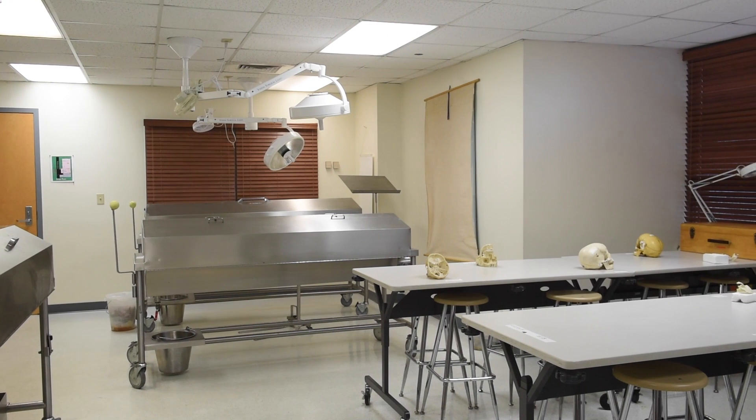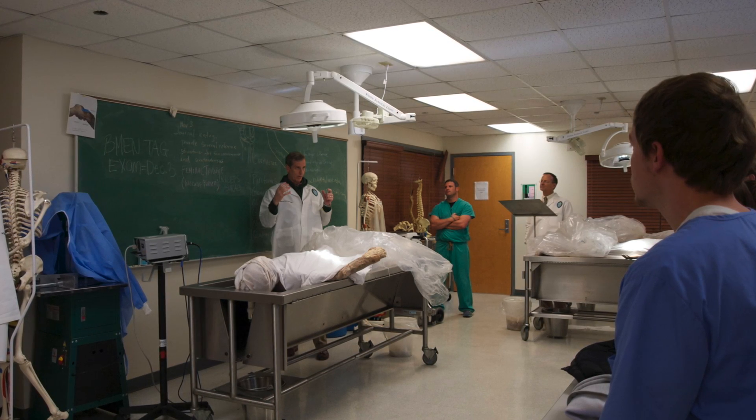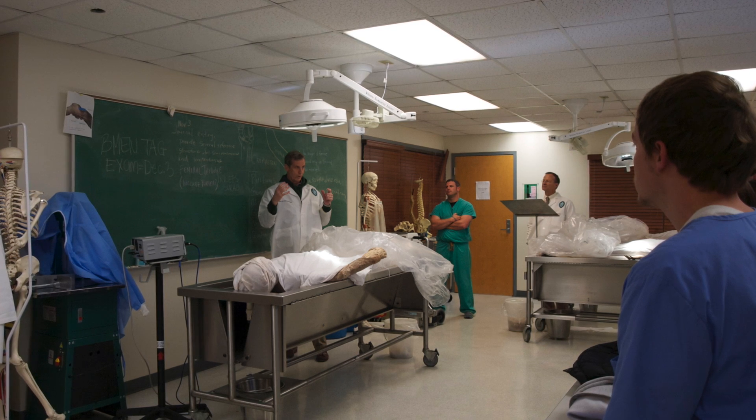We have students from multiple disciplines that come in here. Most of them are typically preclinical, and we have students that are interested in medical school, nursing programs, and physical therapy. Many of those require a full-year anatomical sequence, and this is where at Tulane they get that experience.